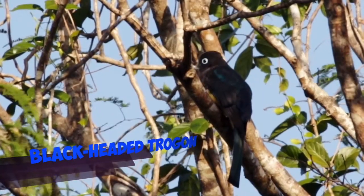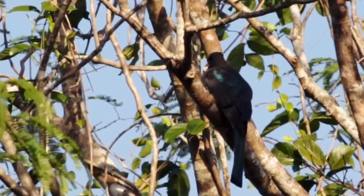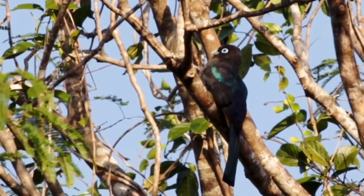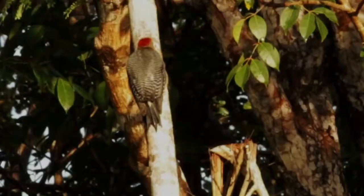Here we're looking at a black-headed trogon. This is one of the three trogon species that we might find during this tour. And this is actually a male. You can see in the back there's a metallic green shine, and that tells us that this is a male.